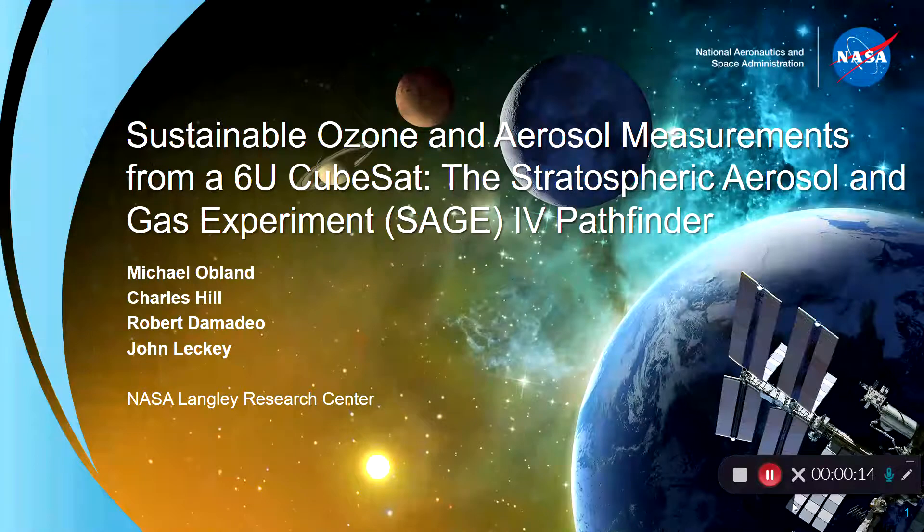Hi, my name is Mike Oblund. I'm from NASA Langley Research Center and I get to tell you today about sustainable ozone and aerosol measurements from a 6U CubeSat. I'll tell you a little bit about the project that we've been working on for a number of years called the Stratospheric Aerosol and Gas Experiment SAGE-IV Pathfinder.